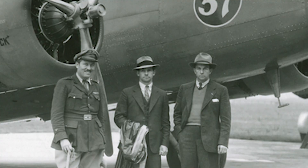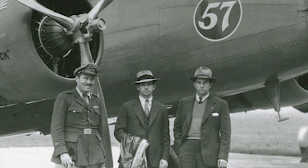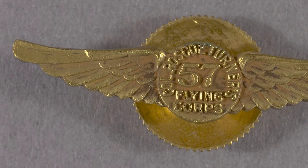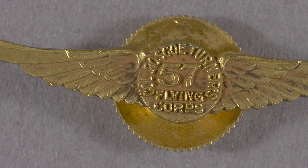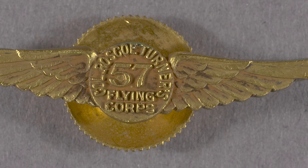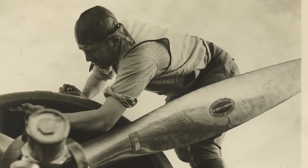Children would send in special 57 trademarks from H.J. Heinz Company products to join Turner's club. In return, they would receive a brass pin featuring wings embossed with Colonel Roscoe Turner's Flying Corps 57.